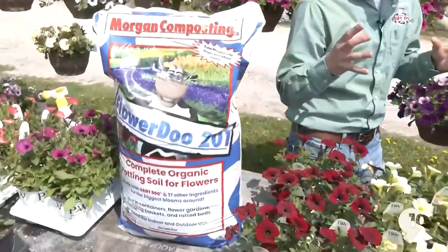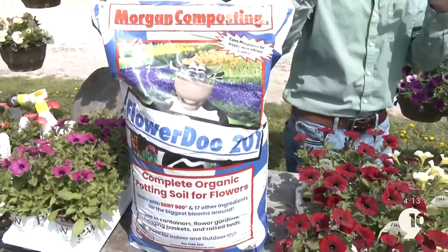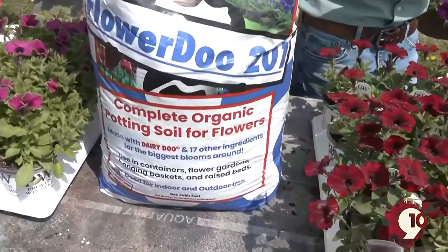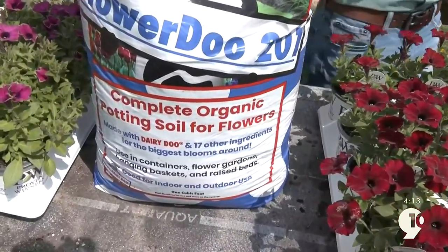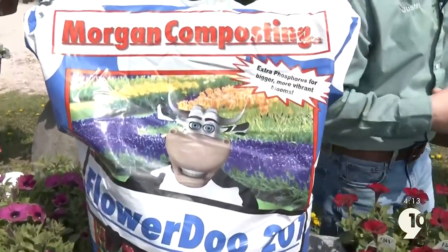So for any type of flowering, as you can see here, we recommend the Flower Do 201. It has extra phosphorus in there because everybody wants the biggest bloom — to make our neighbors jealous, of course — and we want the most vibrant bloom. The mineral we put into the 301 helps with taste, but in the Flower Do 201 it helps with that big vibrant flower that really pops. And that's what we're looking for.